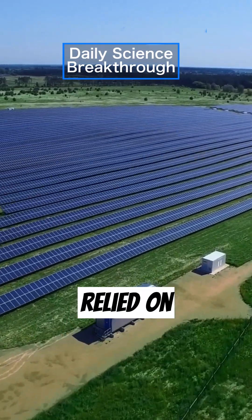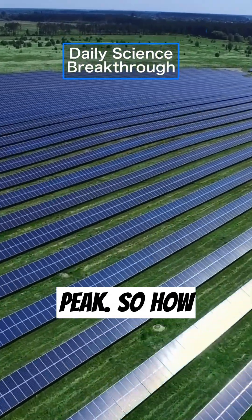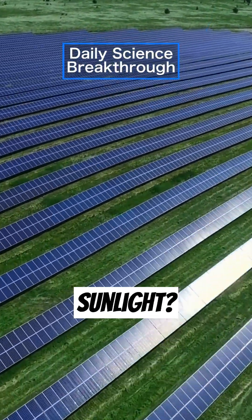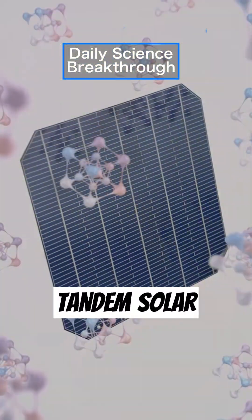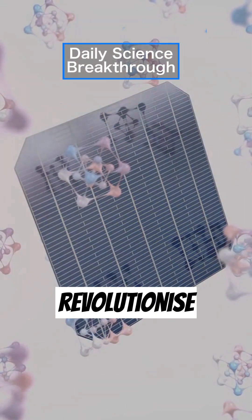For over 50 years, we've relied on silicon solar cells, but they've nearly hit their performance peak. So how can we capture even more sunlight? Enter the realm of tandem solar cells, where perovskite and silicon unite to revolutionize solar energy.